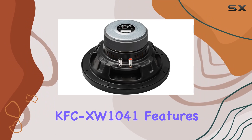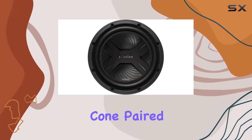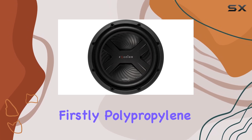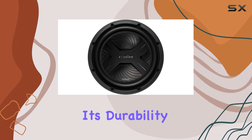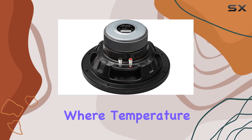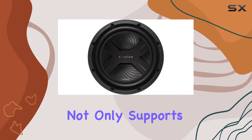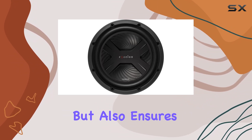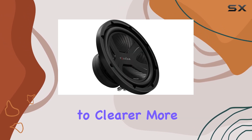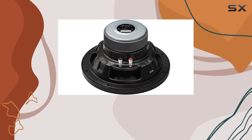Starting with its build, the KFC-XW1041 features a robust two-piece polypropylene cone paired with a rubber surround. This construction is key for a few reasons. Firstly, polypropylene is known for its durability and resistance to various environmental factors, which is crucial for automotive settings where temperature and humidity can fluctuate dramatically. Secondly, the rubber surround not only supports the cone effectively but also ensures that it returns to its original position after movement, contributing to clearer, more precise bass tones, whether you're listening to hip-hop, rock, or classical music.